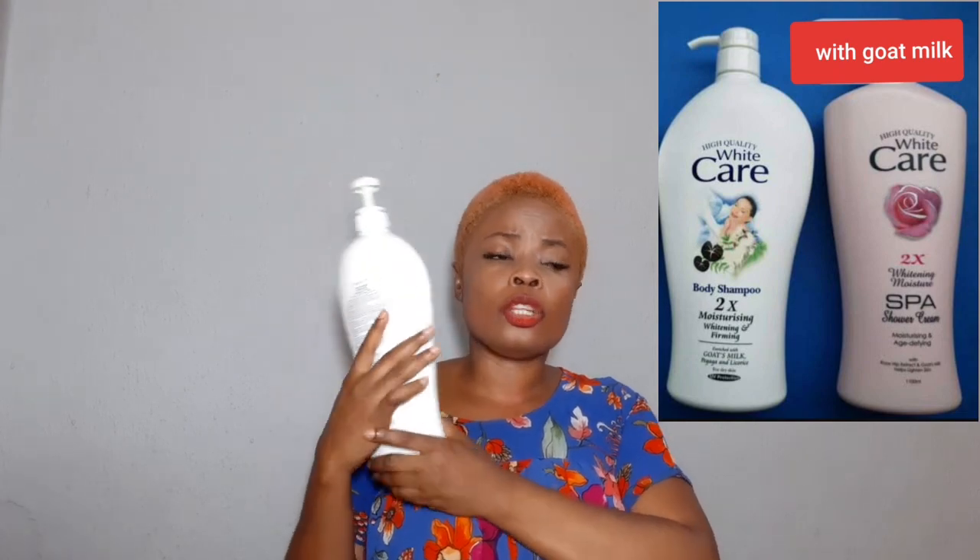If you have dry skin, don't buy the feminine one — you wouldn't like it. But you can use it on your face if your face is too oily. If you're the type that sweats a lot, or you've had a long hard day walking outside and your body feels very dirty and you need to scrub, then this feminine one is perfect for that condition.